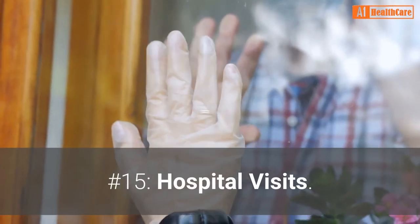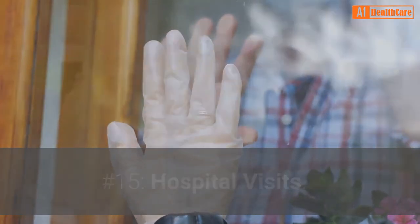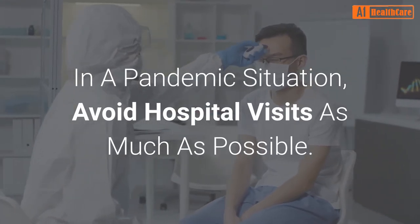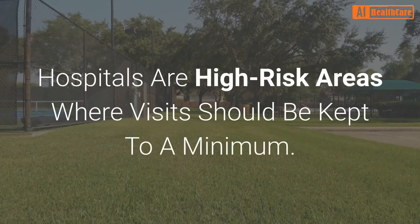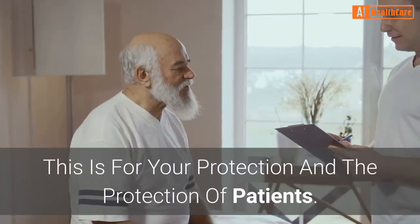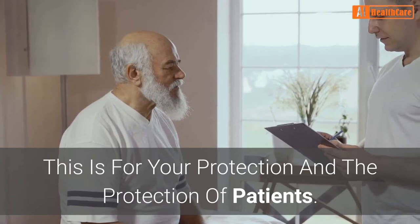Number 15: Hospital visits. In a pandemic situation, avoid hospital visits as much as possible. Hospitals are high-risk areas where visits should be kept to a minimum. This is for your protection and the protection of patients.